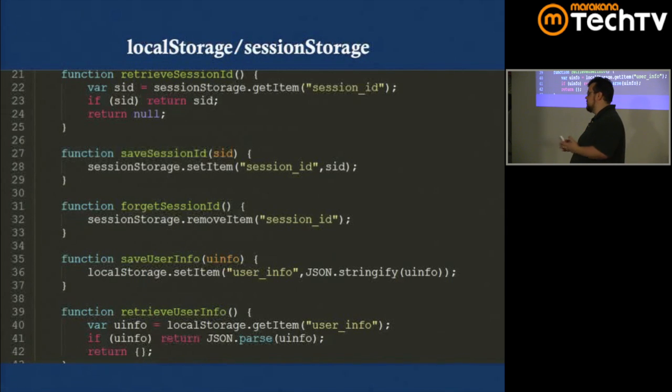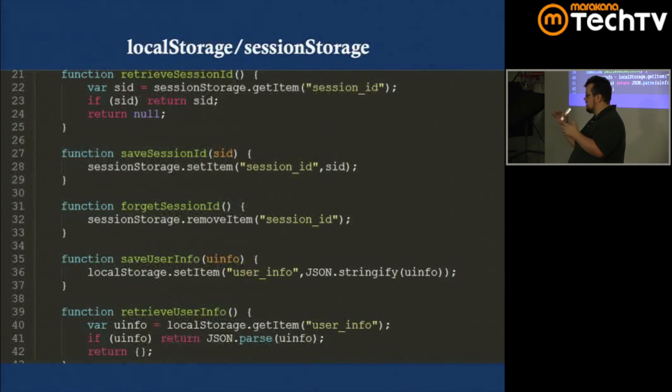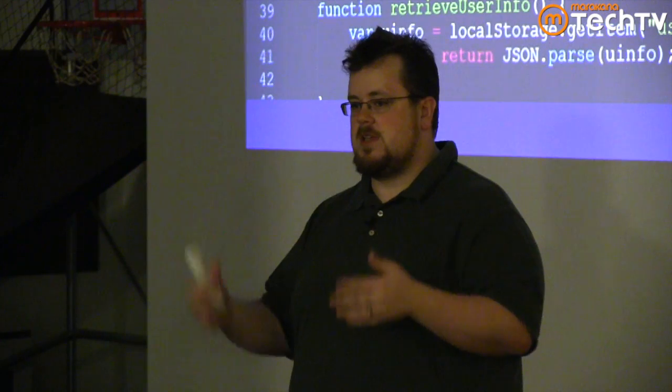In this application, I'm using them for simple tasks. For Session Storage, I keep track of the person's session with the game server, so when they refresh the page they don't have to re-login — the login session is lost if they close the tab, but it persists across refreshes. For Local Storage, I maintain the user's name and email address in the login form so they don't have to retype it across sessions. These are very basic usages.